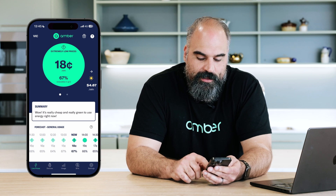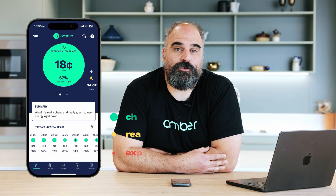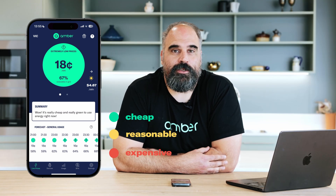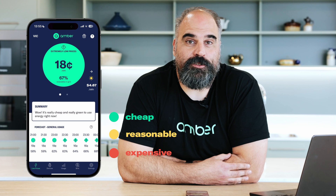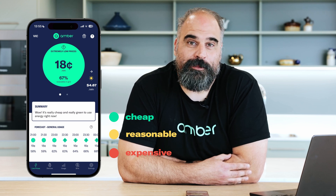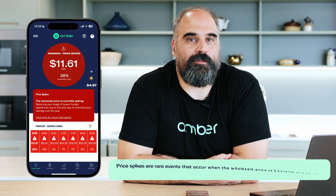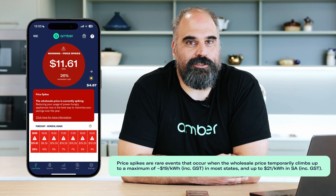As you can see here we can scroll through and the price is very cheap today. The prices are all color-coded. When it's green we know that it's cheap and that's the best time to use energy at home. As the price gets more expensive we cycle through yellow, orange and red. When it's red you probably want to minimize your energy usage throughout the day. The app will go bright red when it's a price spike and that's when you really want to try and minimize your electricity usage. It's all about helping you make smart decisions about when you use energy to maximize your savings.